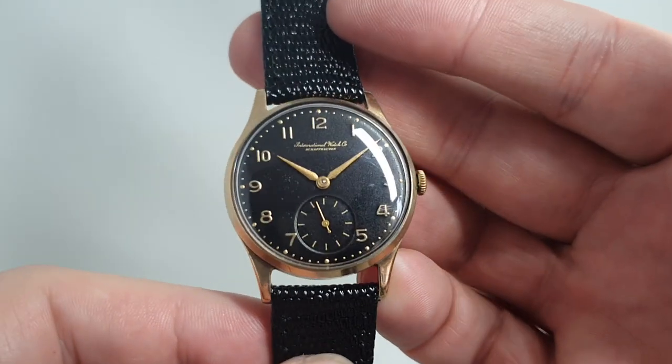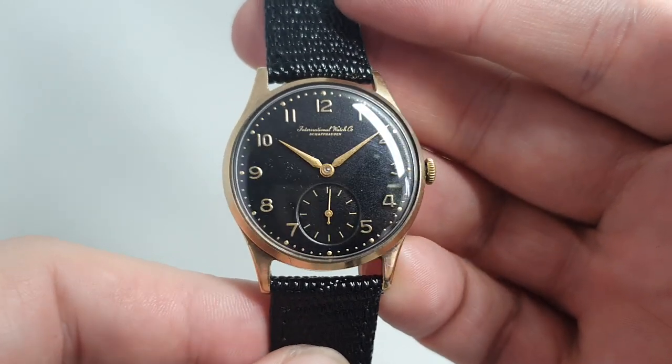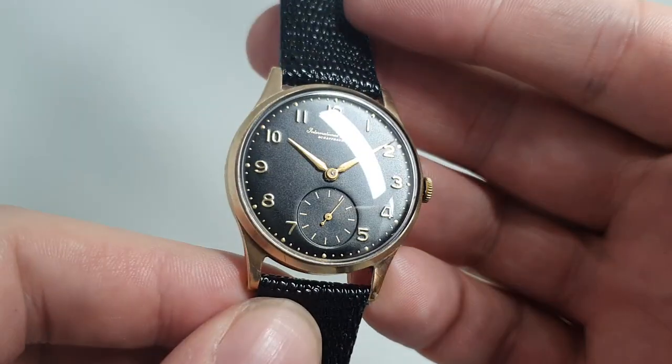Hello watch fans! Berthier Watches here, and this time for you we have a 1956-57 International Watch Co men's dress watch in a nine karat gold case.